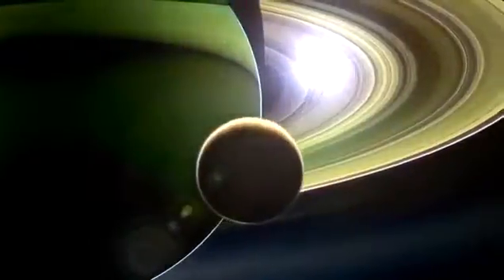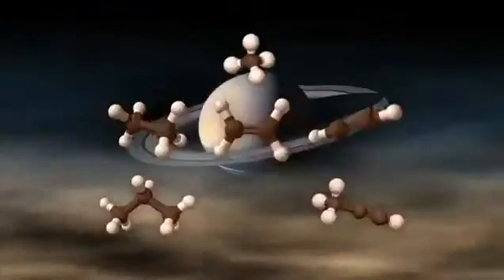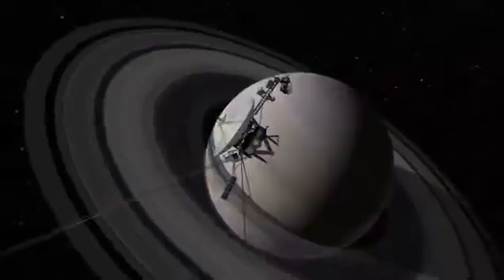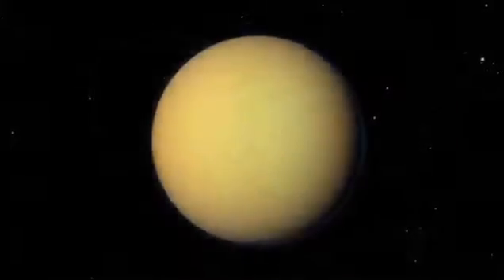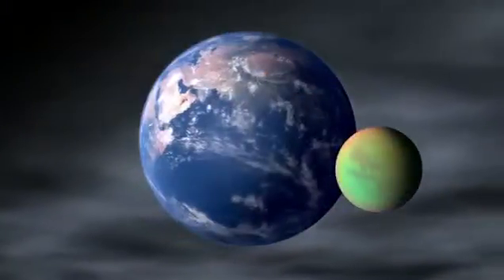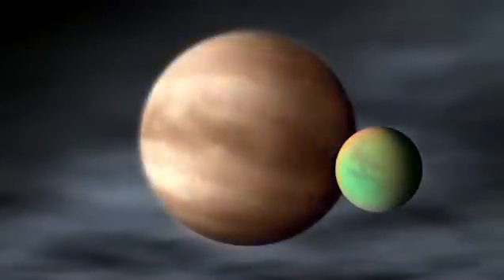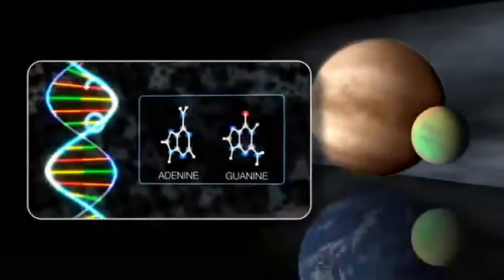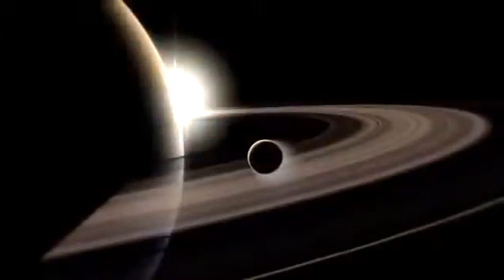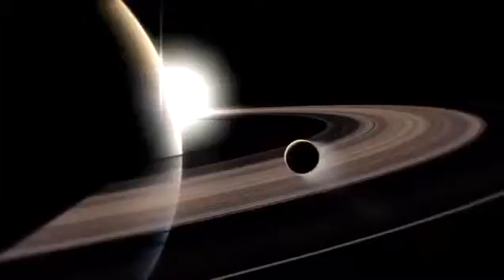The discovery of propylene on Titan is really exciting. First of all, it completes this chemical family where we have this missing link dating 32 years back to Voyager. But also it shows that there's much more still in Titan's atmosphere to be discovered. Some people think that Titan is similar to the prebiotic Earth long ago, when the molecules were forming the basis of life. And we don't know what we're going to find on Titan if we send back further spacecraft with new instruments, more sensitive instruments — if some of the molecules on Titan could be similar to the basis of life on Earth.